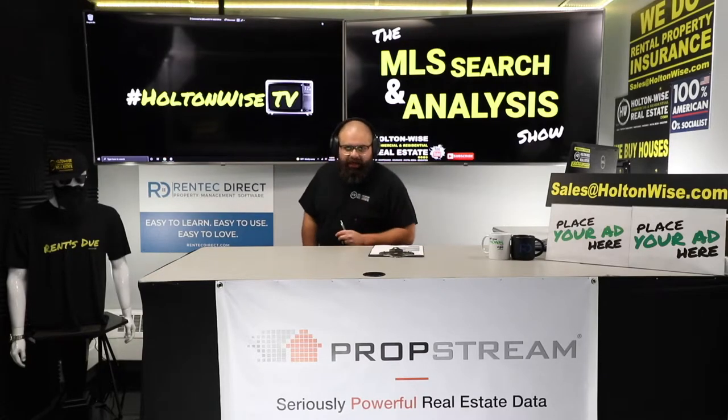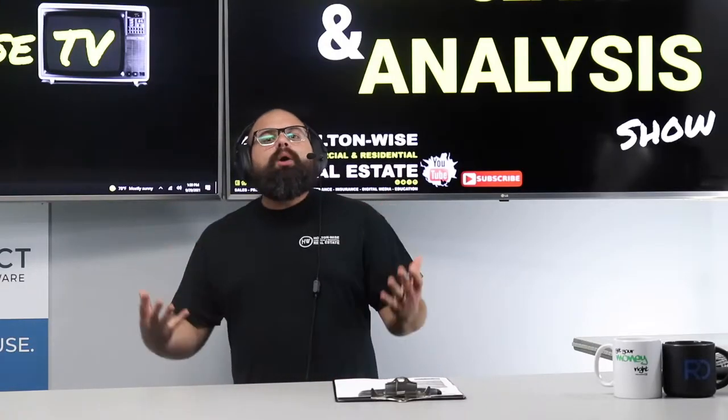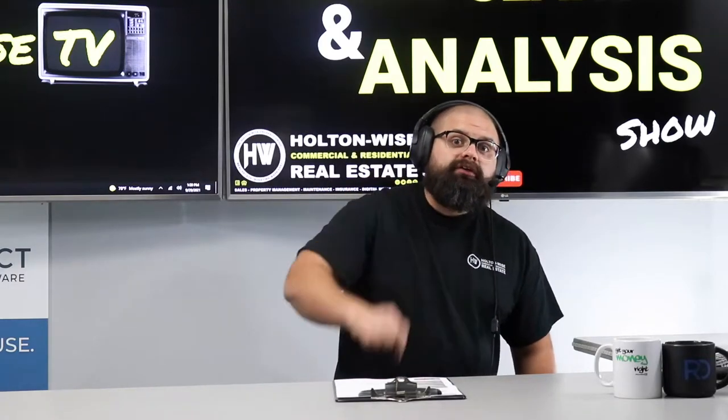How can you make money investing out of state? Well, you've got to do your due diligence, and that's what we're doing here today. I'm going to be showing you how to do due diligence on an out-of-state rental property before you spend your money.